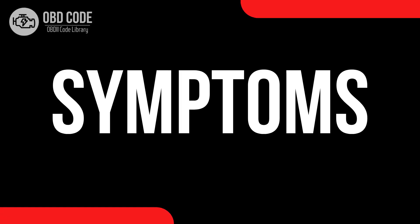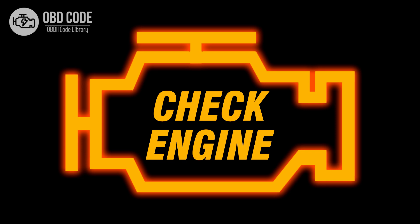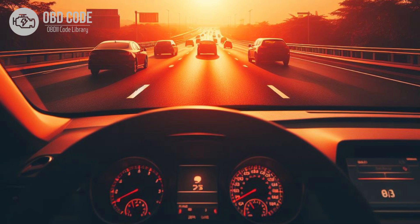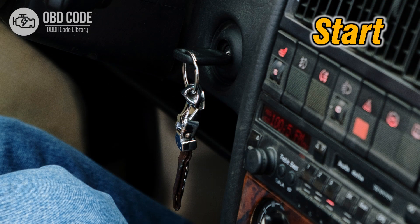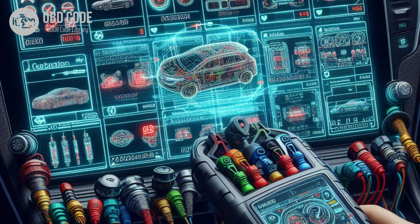Code symptoms P0643: 1. Check engine light is illuminated on the dashboard. 2. Decreased engine performance or rough idling. 3. Poor fuel efficiency. 4. Vehicle may stall or have difficulty starting. 5. Other sensor-related trouble codes may be present.